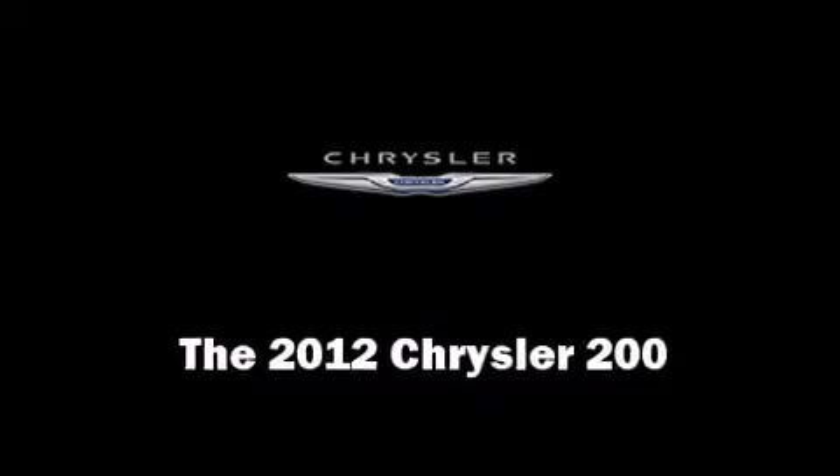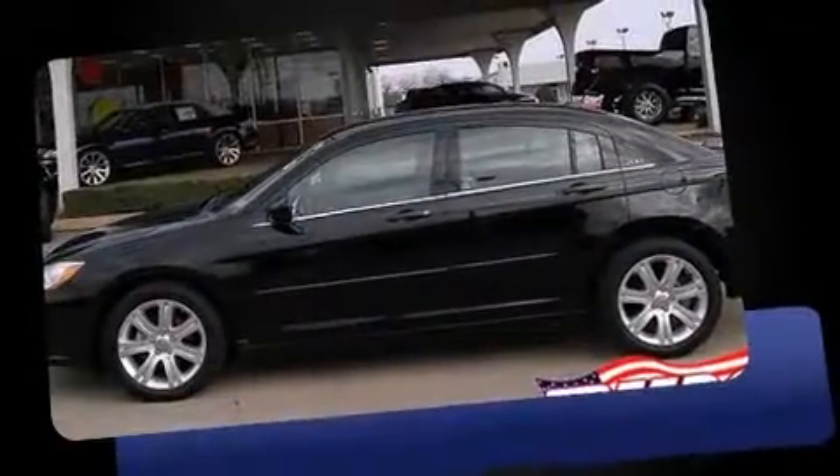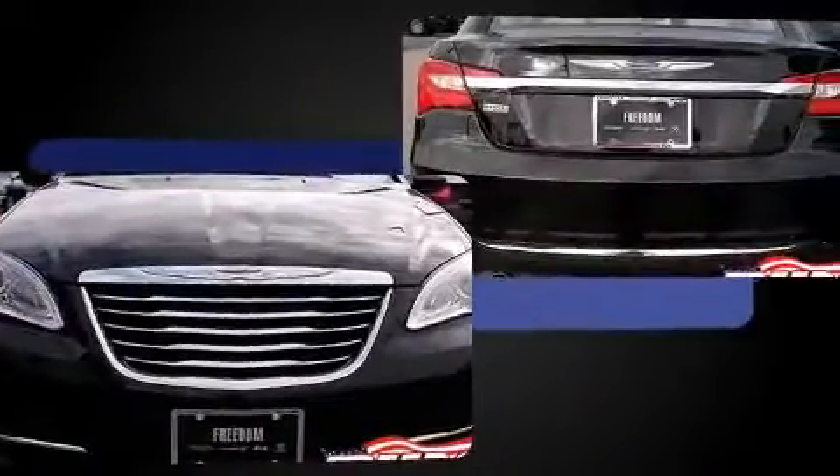This four-door, five-passenger sedan still has less than 25,000 miles. It features an automatic transmission, front-wheel drive, and a refined six-cylinder engine.